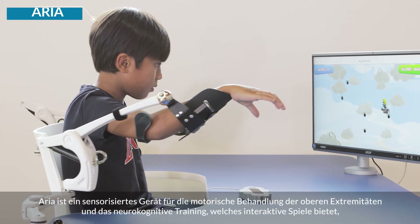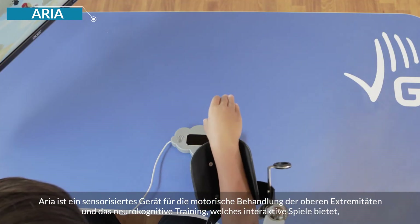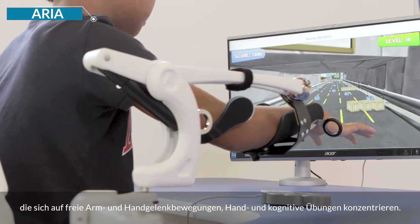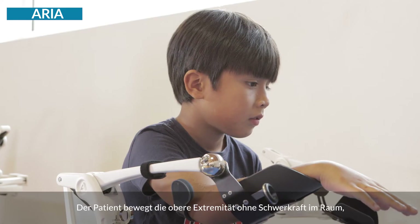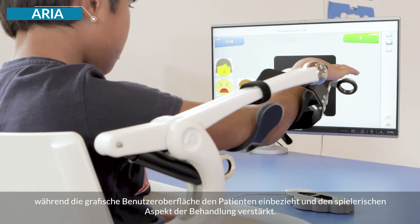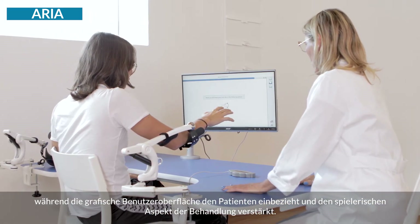ARIA is a sensorized device for the motor treatment of the upper limb and neurocognitive training that offers interactive games focused on the arm, wrist and hand movements and cognitive exercises. The patient can move the upper limb in space with no gravity while the graphic interface involves the patient and enhances the playful aspect of the treatment.